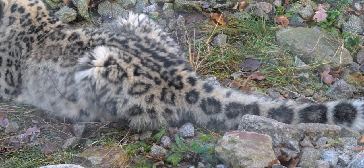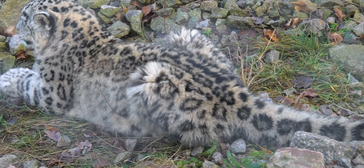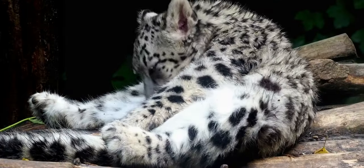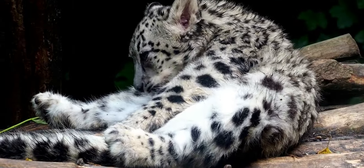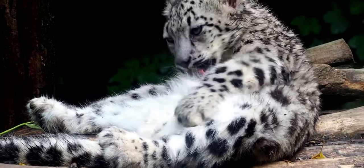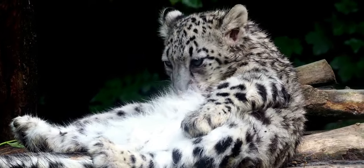Snow leopards have muscular legs and are excellent jumpers, capable of leaping up to 50 feet. The lengthy tails of these huge cats are used for balance and as blankets to protect delicate body parts from the harsh mountain chill.